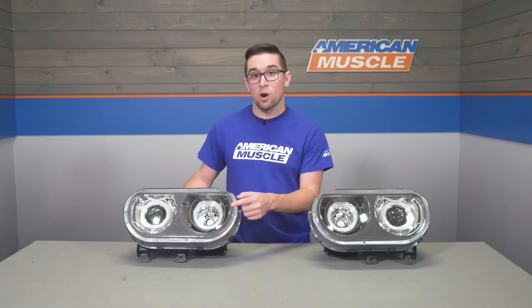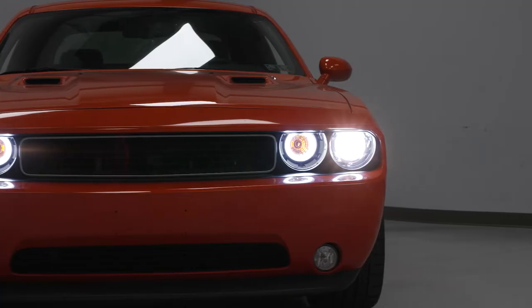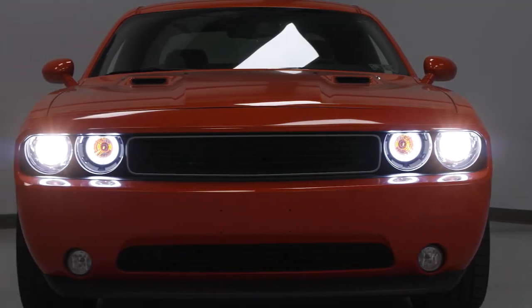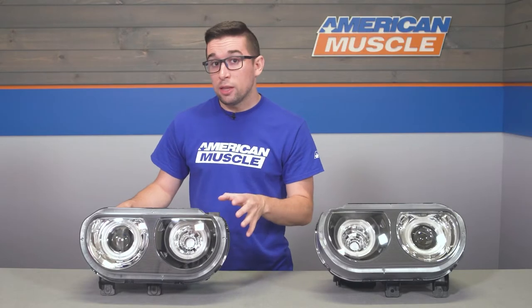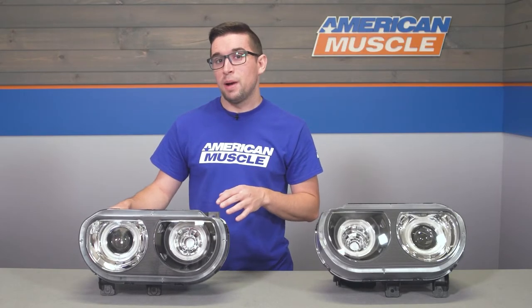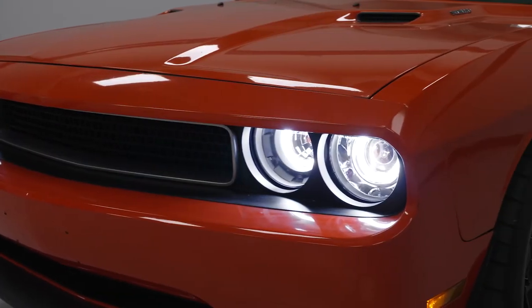When you power the car on, you're going to get these cool halo style running lights that bring an aggressive look to the front end. Combined with the black internal housing, it gives the car a pretty mean appearance and brings it more in line style-wise with the latest model Challengers. Those halos are pretty darn bright when you fire them up and they look a little bit like neon lights, so they make a pretty dramatic visual statement.